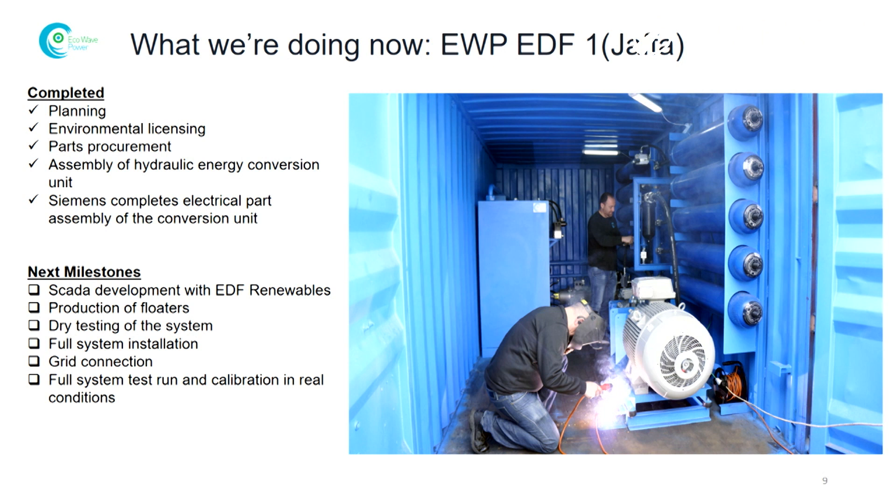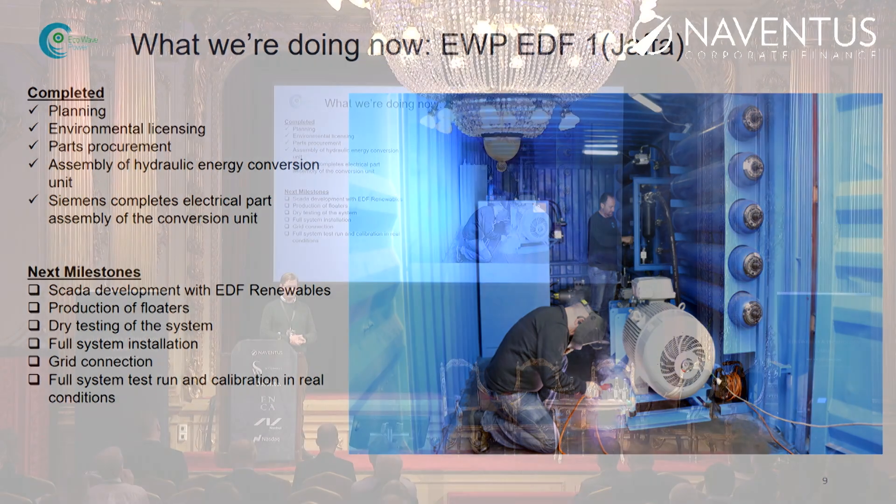Then we have the EDF project in Jaffa. What we want to prove there is that we can have a financially viable product. It's a 100 kilowatt project, and the goal is to prove that we have the financials to go forward on an industrial scale — to roll out project after project.